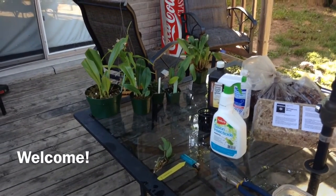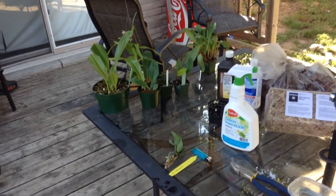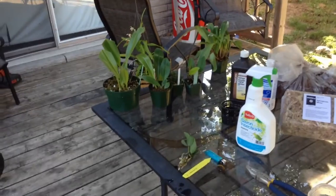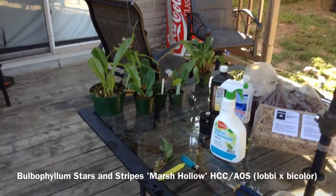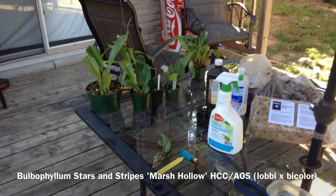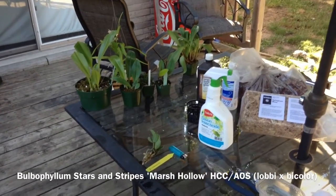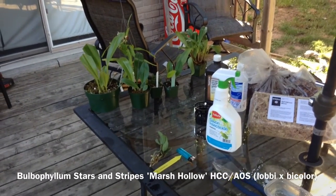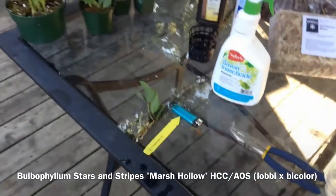Hey guys, I'm going to do a really quick update today on what I did this morning. I went to the Toronto Orchid Society plant sale and I saw a couple vendors there as well as some really cool plants and some really cool people. It took me about an hour and 35 minutes to get there and about 2 hours and 45 minutes to get back, but I'm glad I went because I got some awesome scores.